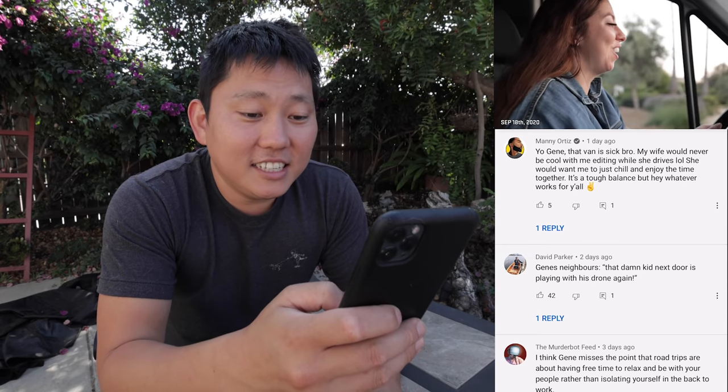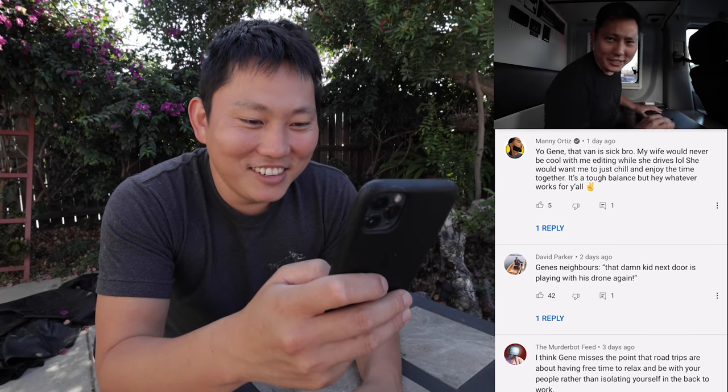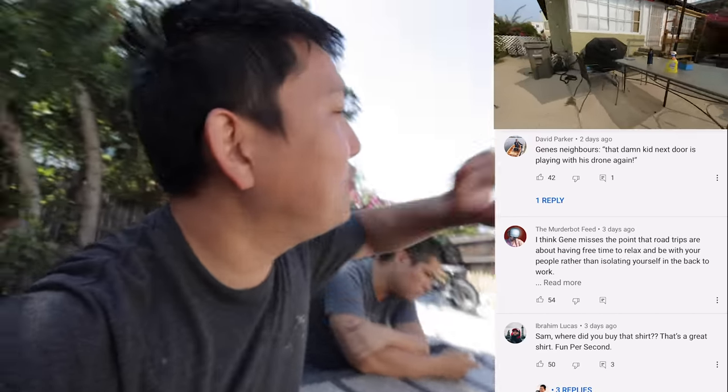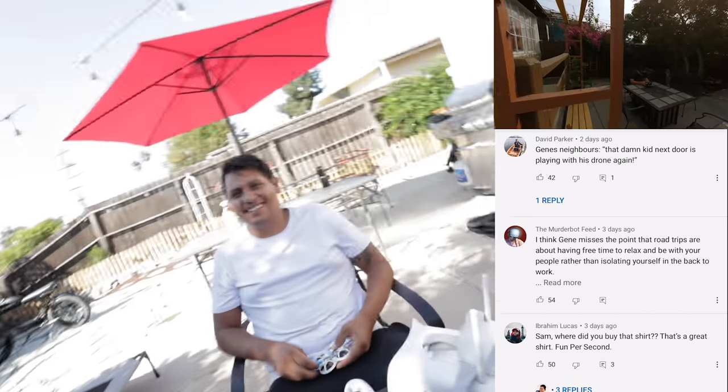Manny says: 'Yo Gene, that van is sick bro. My wife would never be cool with me editing while she drives — she'd want me to just chill and enjoy the time together.' Hey Manny, we shared an A7S III — Tony only had a few prototypes, so they were having us send it all around, and I think we were the ones that sent you your A7S III. Gene's neighbor: 'That dang kid next door is playing with his drone again.' Well, Sam actually just got this and his very first flight, he flew it over and landed it on the neighbor's house. Sam, where did you buy that shirt? Fun Per Second — that's a shirt our buddy Chris Rollins made, his merch. Did Sam just say Megatron? It's Megazord, man. He obviously doesn't know his Power Rangers.